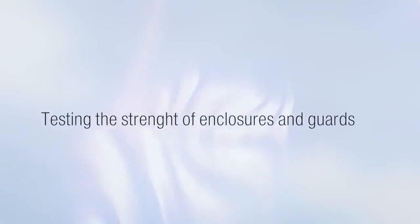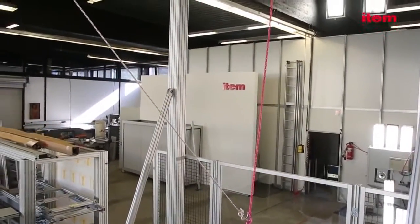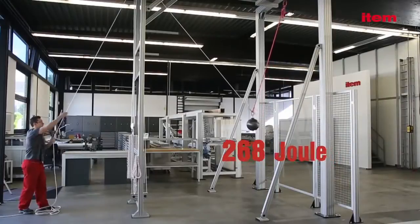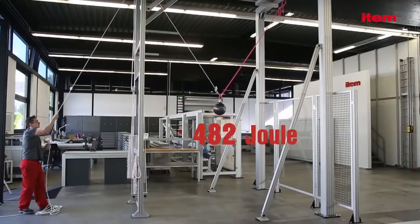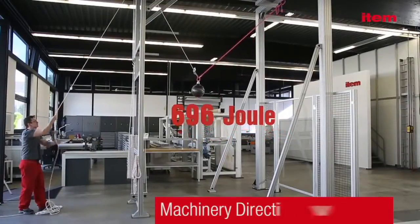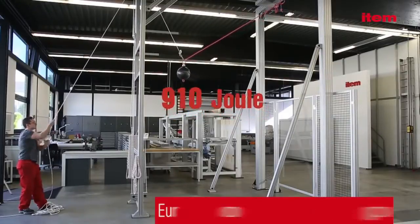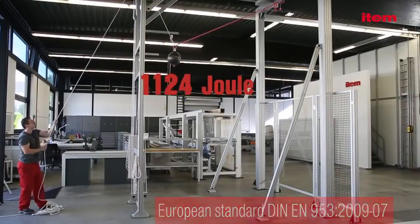Testing the strength of enclosures and guards. Enclosures and guards are subject to many different requirements. Item components enable you to erect protective fence panels that satisfy all these demands — from the design stipulations relating to guards and enclosures in Annex 1 of the Machinery Directive and European Standard EN 953, to highly specific customer requirements.